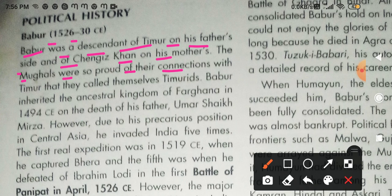Babur inherited the ancestral kingdom of Fergana in 1494 CE on the death of his father Umar Sheikh Mirza. So Babur, after his father's death in 1494, became the ruler of Fergana and all its administration came into his hands.